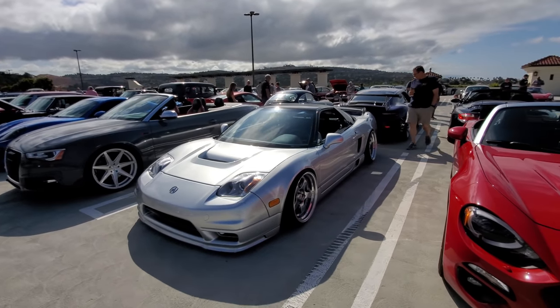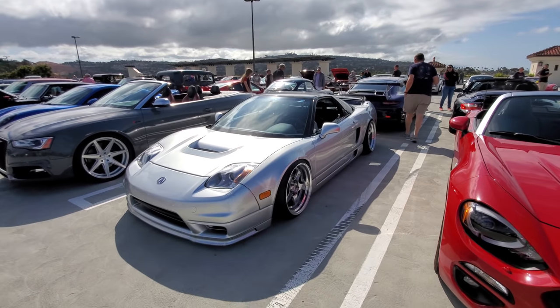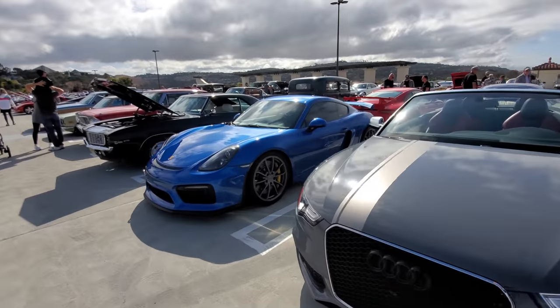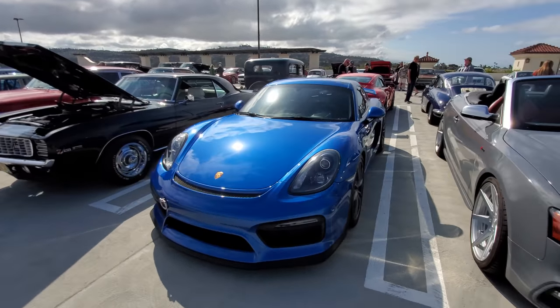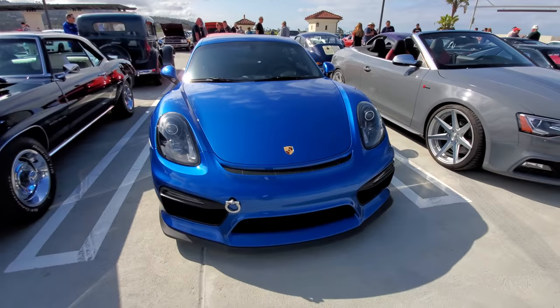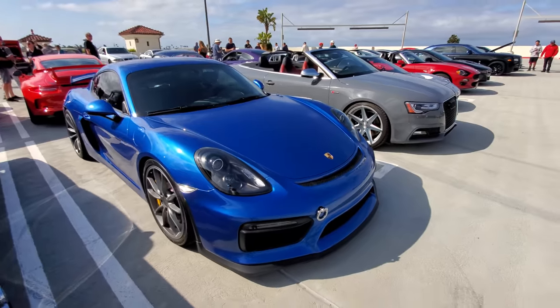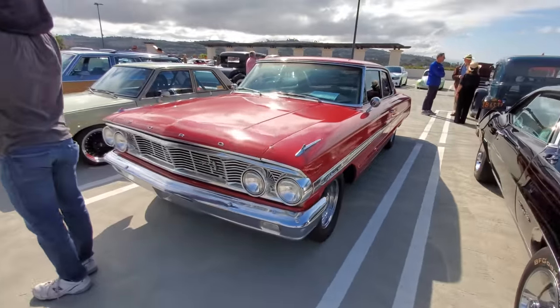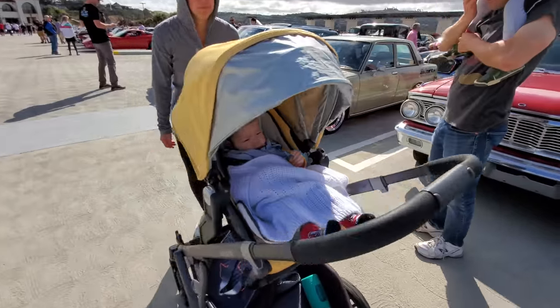First generation Acura NSX — yeah, these are nice. Convertible Audi GT4 with a tow hook — gotta love that. Zappa 302 Camaro — nice.